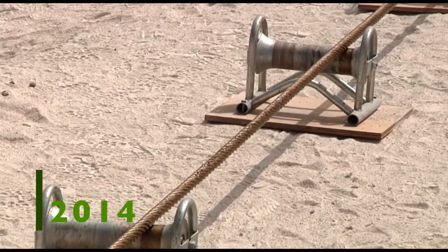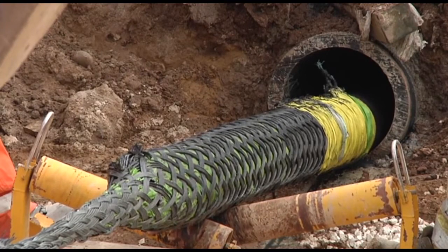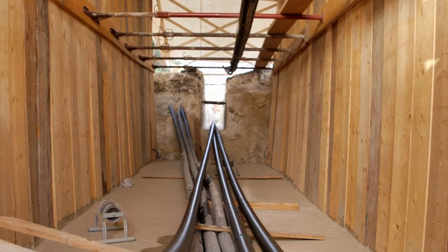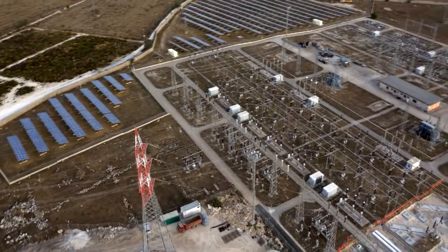In September 2014, the submarine cable is pulled ashore at Marina di Ragusa. Underground cables along 19 kilometers of secondary roads connect the submarine interconnector to the switchgear at the substation.